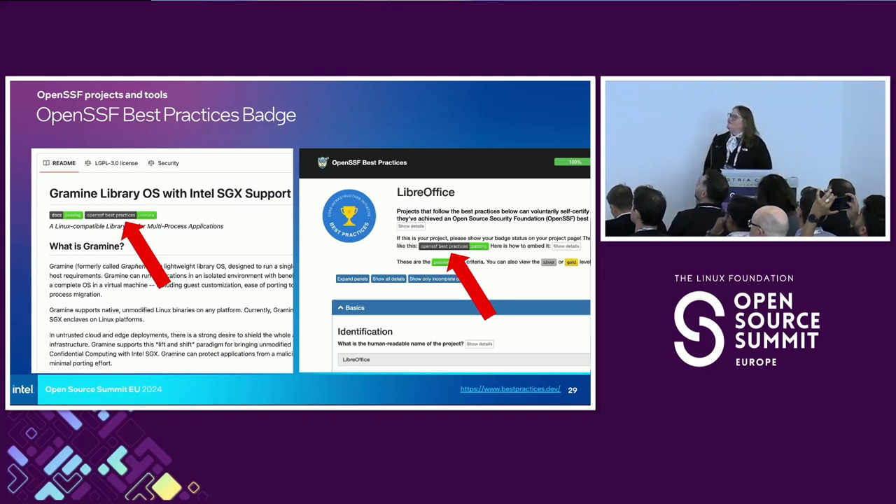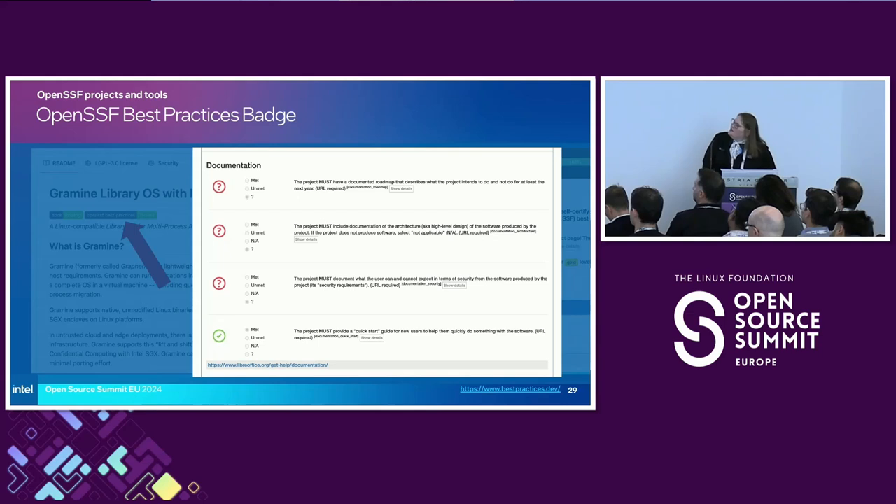The OpenSSF Best Practices Badge is very handy. I checked just before coming in and there are over 7,500 projects currently listed and being scanned. Many of them are passing, or even better — gold or silver status — meaning they adhere to a fairly long list of best practices. This is a really great first step for checking the security of a project. If you go to a GitHub page and you see this badge, that is an indicator. And if you go find the project on the best practices badge website, you can drill down and see what it means to get from passing to silver, or passing to gold, or silver to gold — it gives you a ton of information that is incredibly useful for deciding whether to include a project in your software.